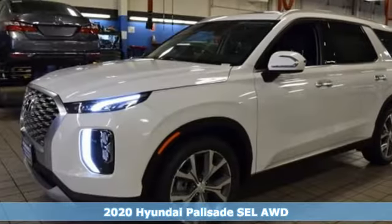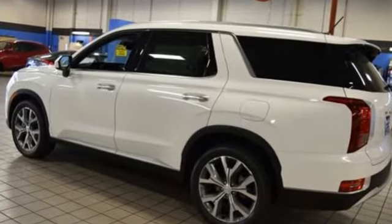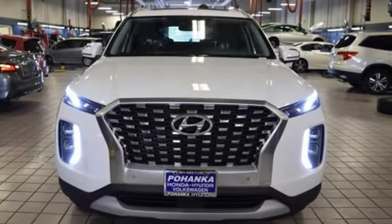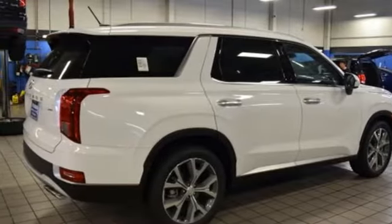Features include V6 engine, dual zone climate control, streaming audio, rear parking sensors, heated steering wheel, power heated mirrors, external memory control, hands-free liftgate, doors and push-button start proximity key, and heated leather bucket seats.